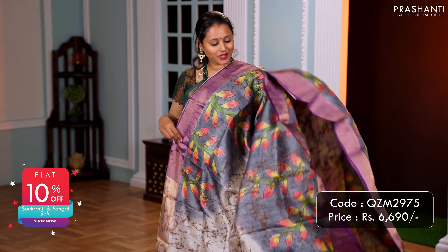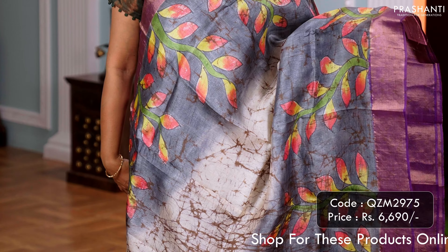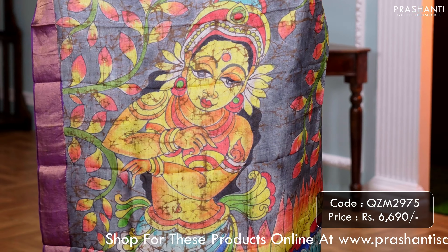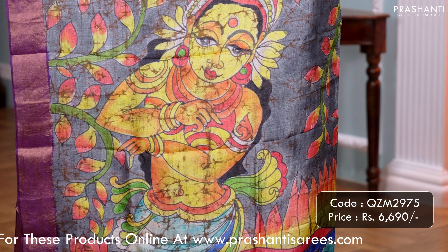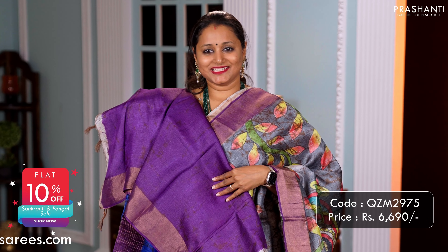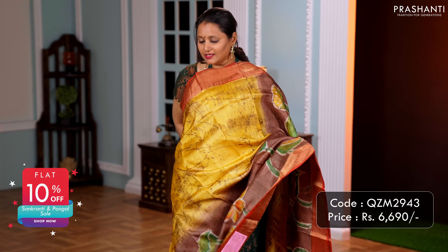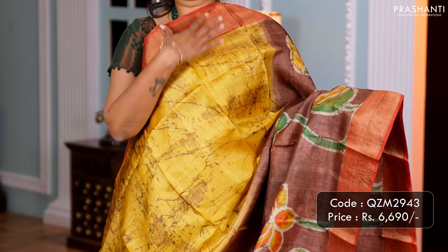The next one is a lovely shade of cream with grey combination. Hand painted floral pattern along both sides of the saree, with crackle batik work running throughout the body. A very classy hand painted mermaid along the pallu, and a matching plain blouse. Priced at 6,690.